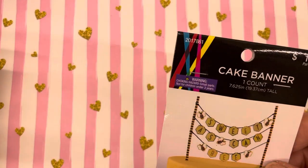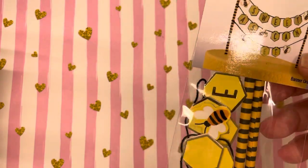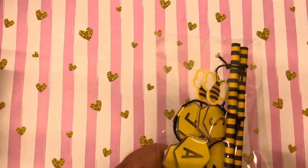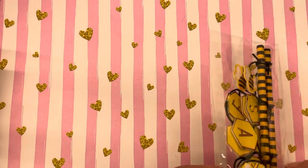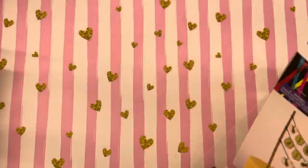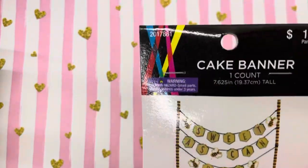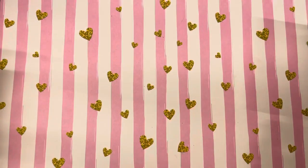In the party section I also found this little cake banner that says 'Sweet as Can Be.' I'm not going to use it as a cake banner — I thought maybe I can use these for rosettes, or maybe just use the word 'sweet.' It was in the party section and it was only $1.99, so I got it.